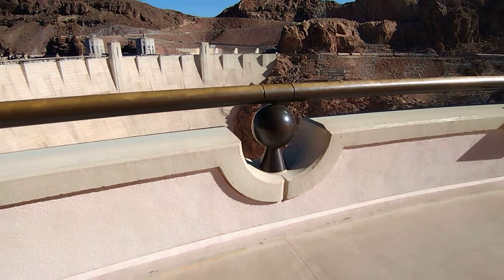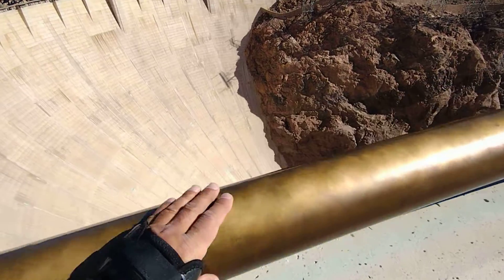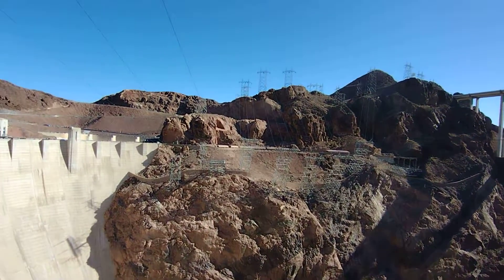On the canyon walls, one can marvel at the tenacity, courage, and skill of the fearless men that performed some of the most dangerous undertakings on the Boulder Canyon project.